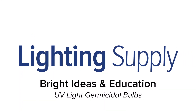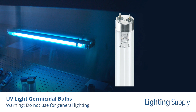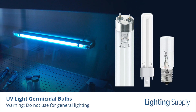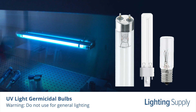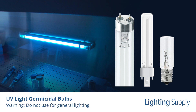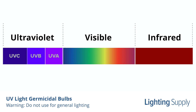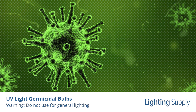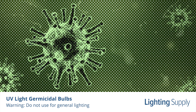Welcome to this LightingSupply.com video on UV light germicidal bulbs. UV light germicidal bulbs are the perfect solution for sterilizing and disinfecting workplaces and tools in medical facilities and laboratories. Germicidal bulbs produce short wavelength ultraviolet, or UVC, which leads to the eradication of harmful bacteria and viruses by disrupting their DNA structure.